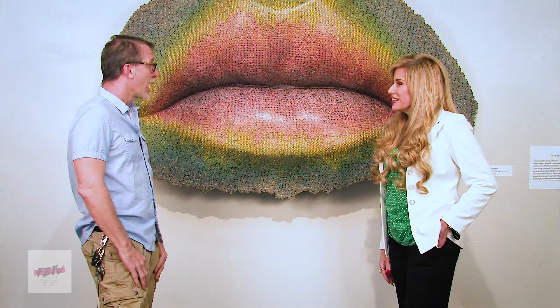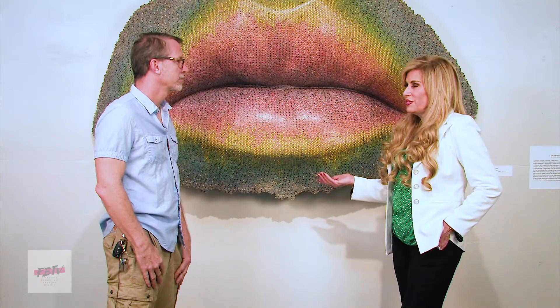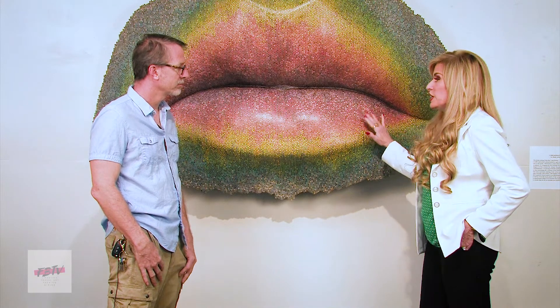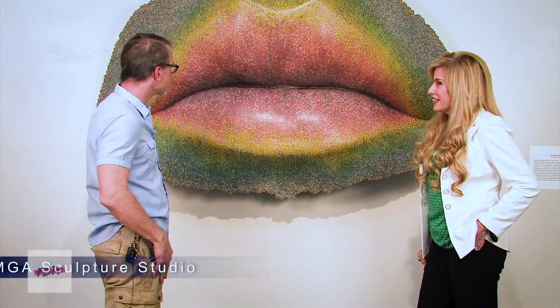We are here today with Mark Ayling at his fabulous studio, MGA Studios. How are you doing today, Mark? I'm doing great. Thank you very much. Thank you for talking to us, and we're standing in front of this incredible sculpture, Cromorphous. I understand that this is actually a mold of your wife's lips. Yes, yes it is.